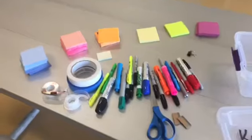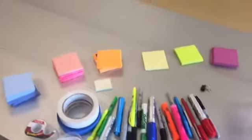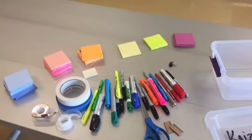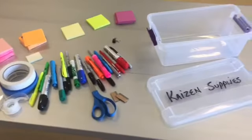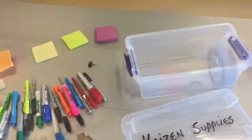Got everything pulled out of here and kind of sorted. Just going to clean this up and figure out what we really need. It's accumulated a lot of different post-its and pins and markers and things that shouldn't be in there, so going to sort through this and put it back. I'll be back in a few minutes.